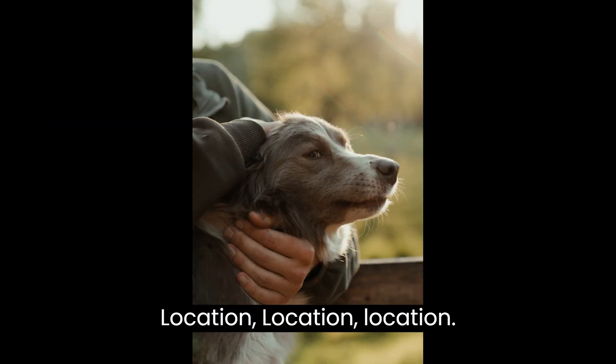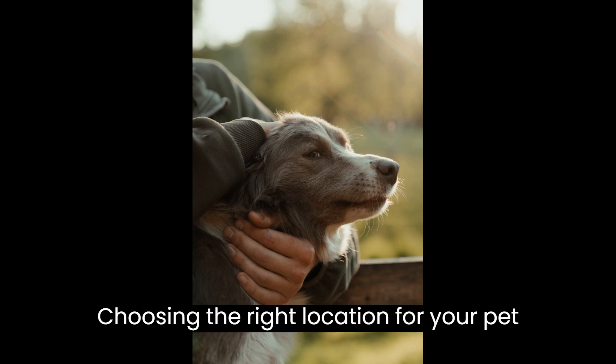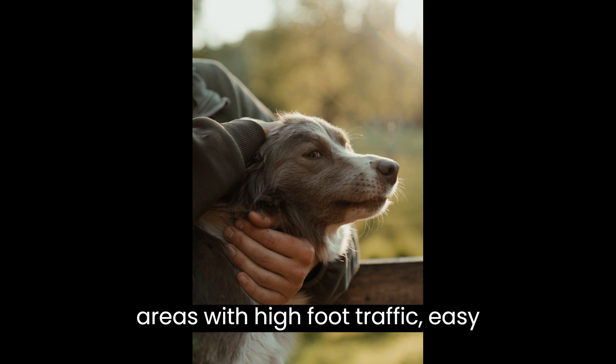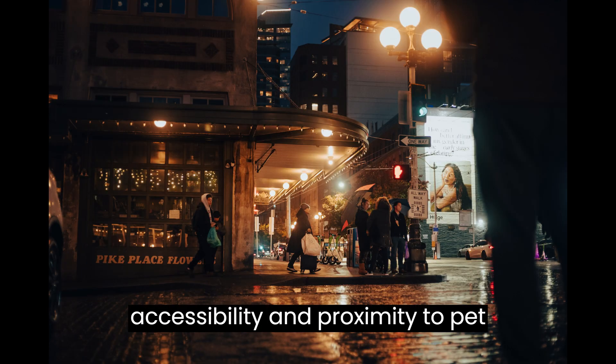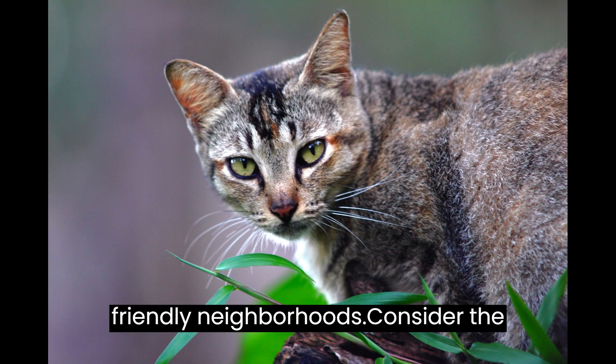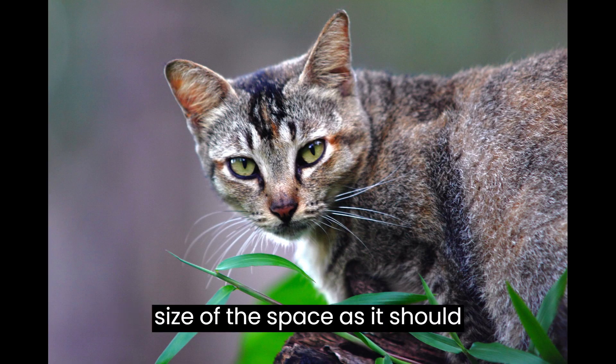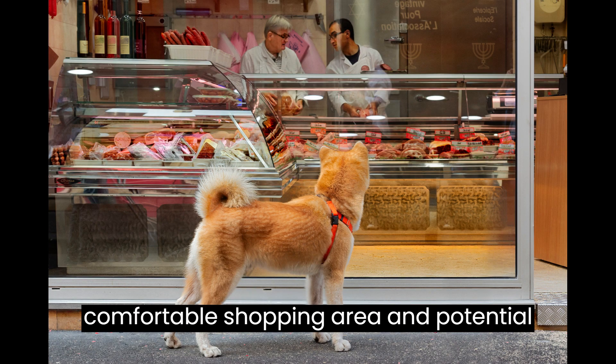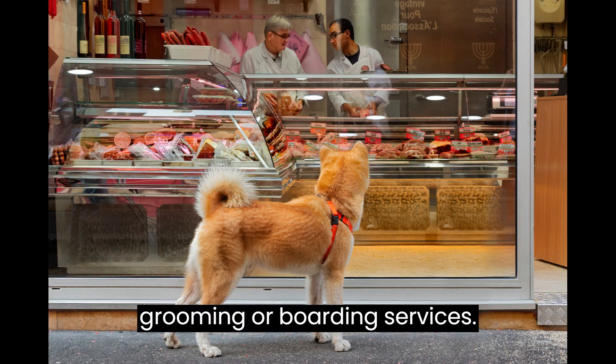Step 4: Location, Location, Location. Choosing the right location for your pet shop is vital. Look for areas with high foot traffic, easy accessibility, and proximity to pet-friendly neighborhoods. Consider the size of the space as it should accommodate your inventory, a comfortable shopping area, and potential grooming or boarding services.